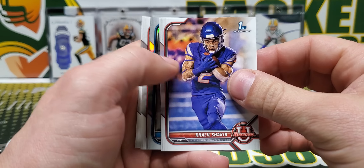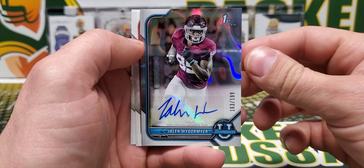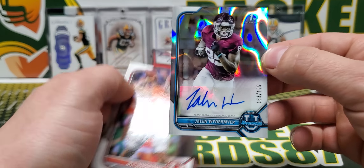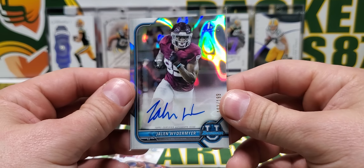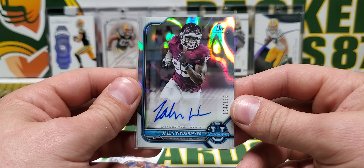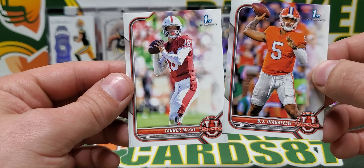It's like extra glue on here, guys. Khalil Shakir. Jalen Weidermeyer is going to be our first auto, out of 199. Jalen Weidermeyer — first Bowman. You know, it's been so long since I've done Topps stuff — I don't know what the parallel is called. You baseball guys probably know what that is.